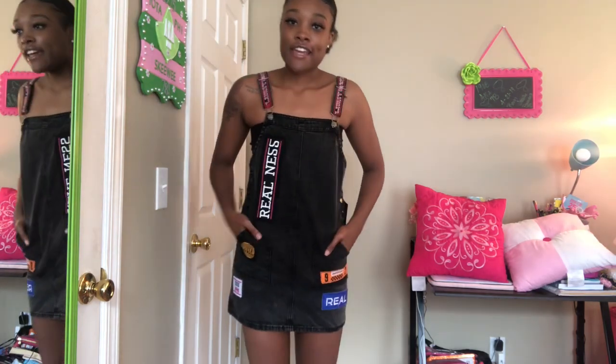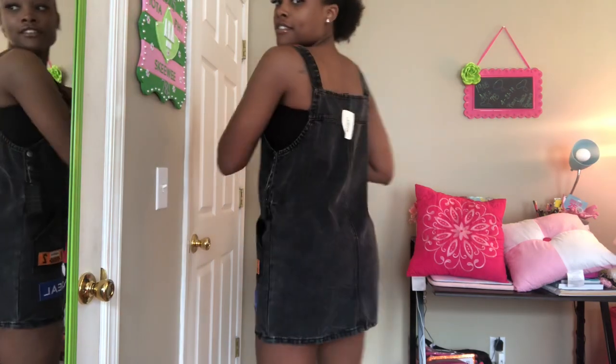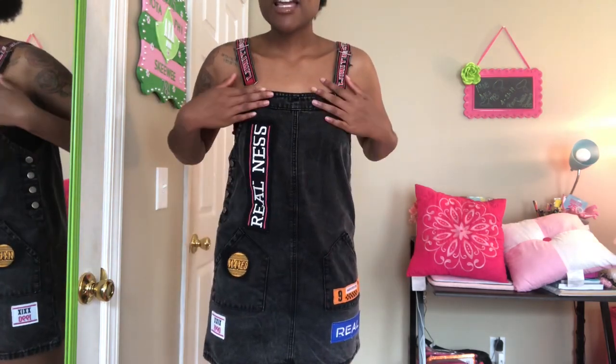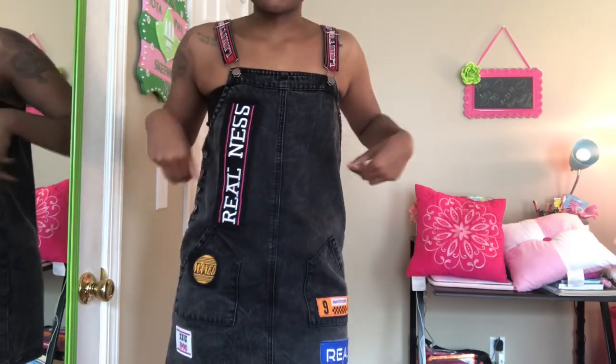The next thing is this overall dress that I've had for some years — like for real, I've had this for a minute — and still haven't worn it. I'll probably wear it sooner than later. I really like the details. I got this from Forever 21.